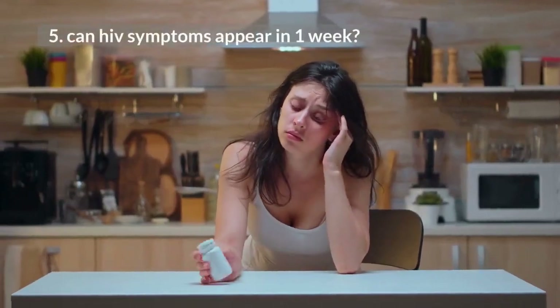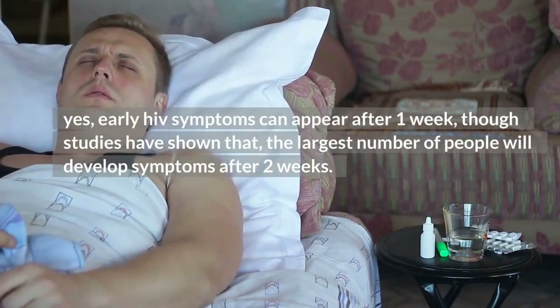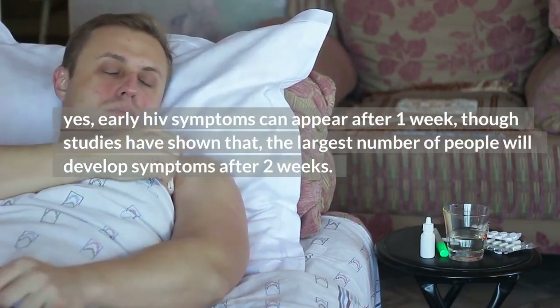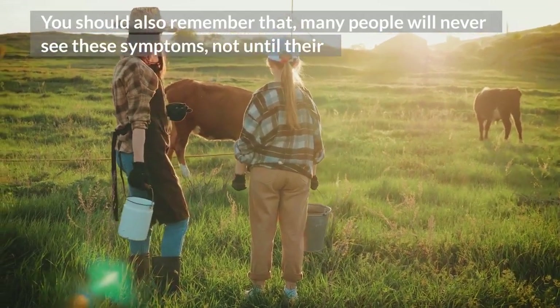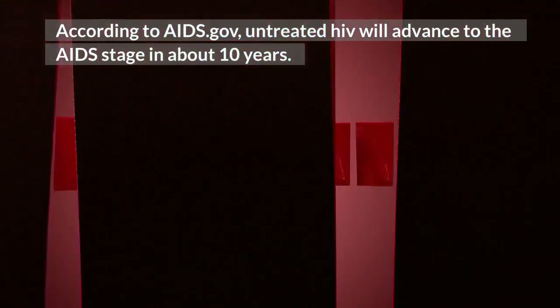5. Can HIV symptoms appear in 1 week? Yes, early HIV symptoms can appear after 1 week, though studies have shown that the largest number of people will develop symptoms after 2 weeks. You should also remember that many people will never see these symptoms until their immunity has been significantly weakened, leading to an advanced HIV stage also called AIDS. According to AIDS.gov, untreated HIV will advance to the AIDS stage in about 10 years.